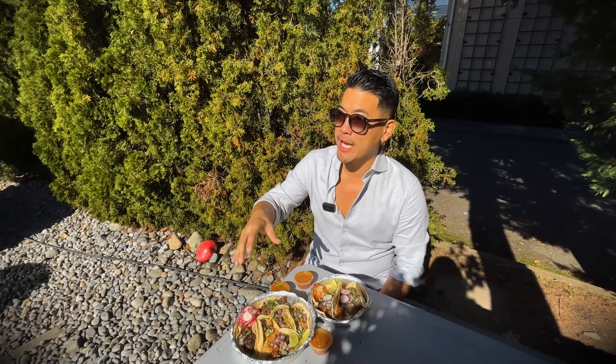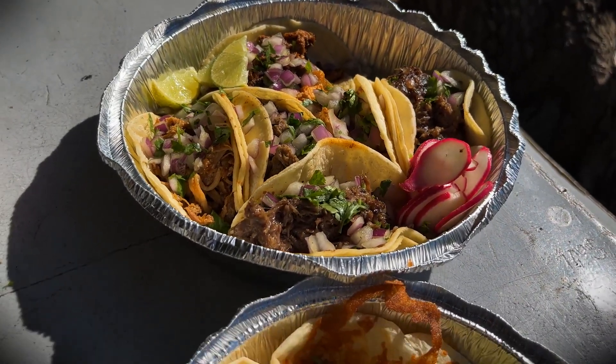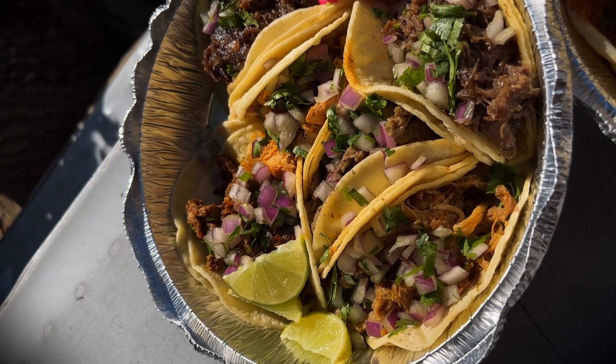At a lot of taco trucks you're getting al pastor, which is a Central American style rub with your pork, and it's cooked on a spitfire — really, really cool. So the al pastor is really good here. Carnitas is slow, slow-cooked, slow-braised pork as well.